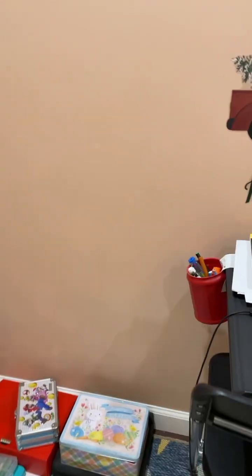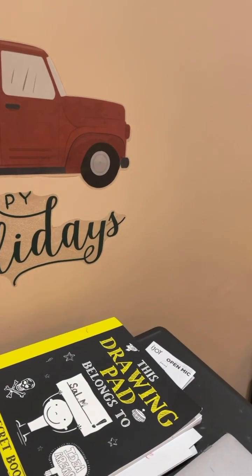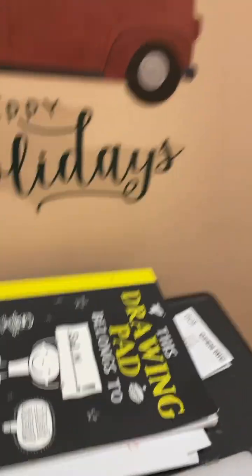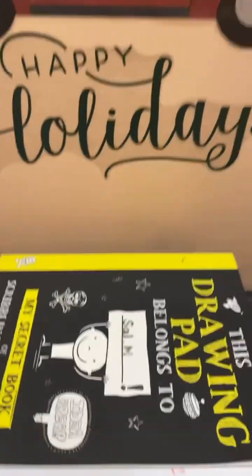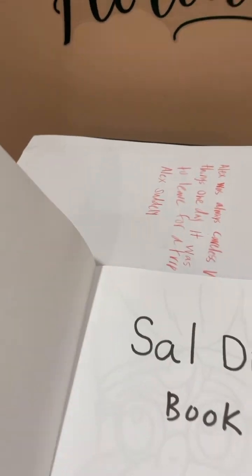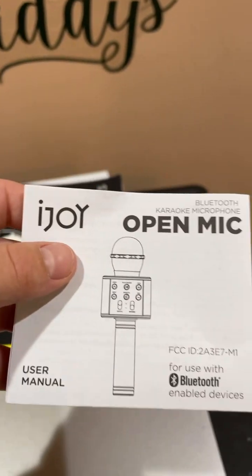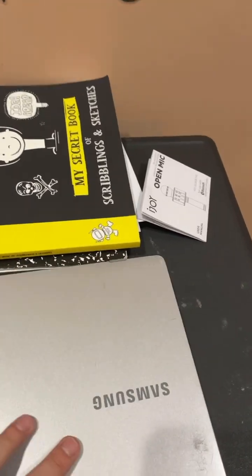And I'm going to be showing you the rest, starting with my art stuff. Here is a drawing pad — I don't do that much yet. Here's instructions for a microphone, I'm not going to show you yet. Here is my laptop, drawing markers, and here is some more markers.